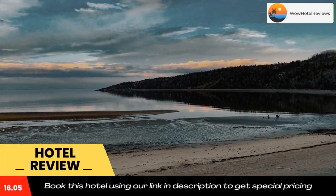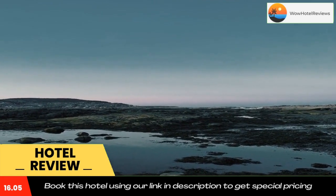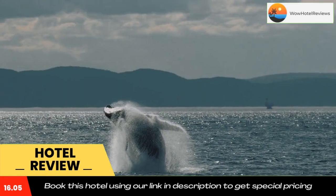Whale-watching cruises offer you the discovery of an estuary, the fjord, and extraordinary natural sights not to be missed. From one of the 10 most beautiful bays in the world, admire the escarpments of the Fjord du Saguenay.